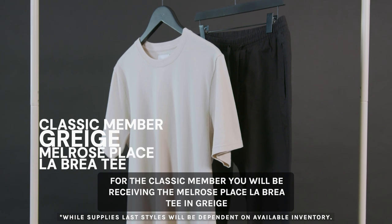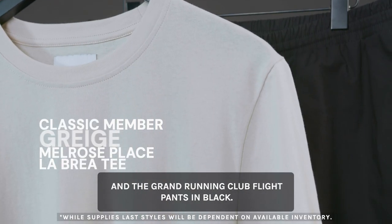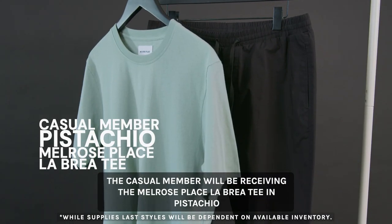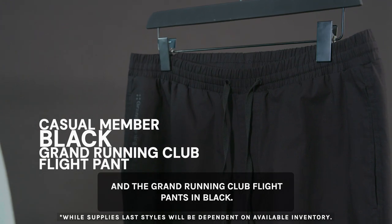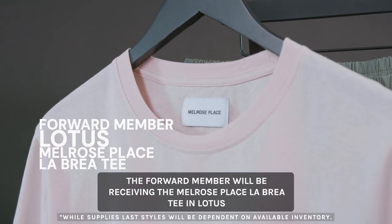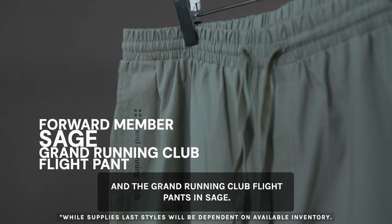For the classic member, you will be receiving the Melrose Place La Brea tee in greige and the Grand Running Club Flight Pants in black. The casual member will be receiving the Melrose Place La Brea tee in pistachio and the Grand Running Club Flight Pants in black. The forward member will be receiving the Melrose Place La Brea tee in lotus and the Grand Running Club Flight Pants in sage.